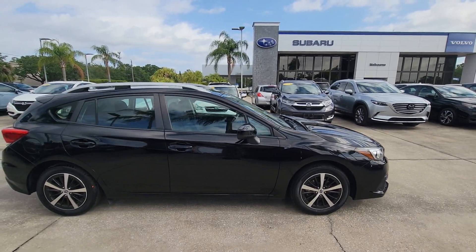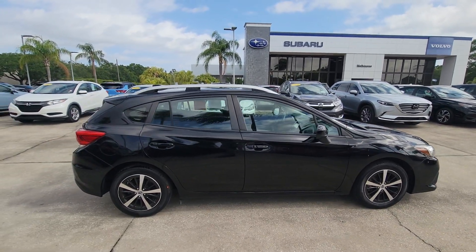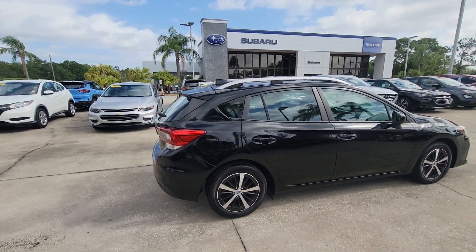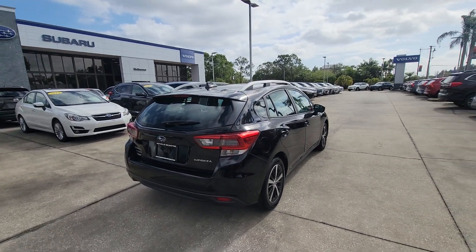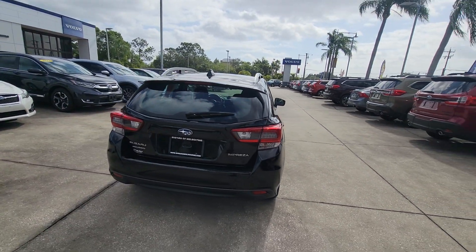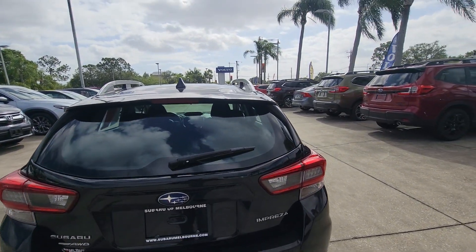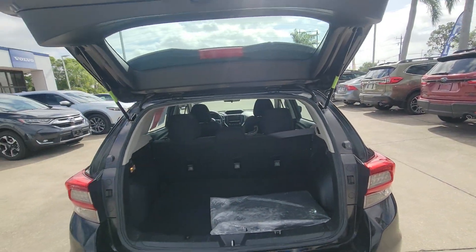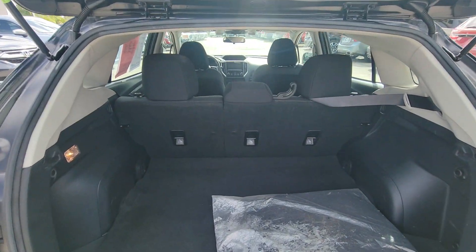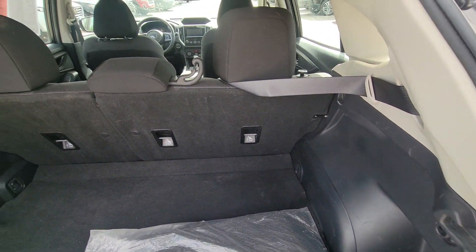It is a Premium. It has the blind spot indicators, power seats, and a moonroof. Really, really nice used vehicle — really beautiful. It does have a little bit of scuff, which is not too bad, but really clean.